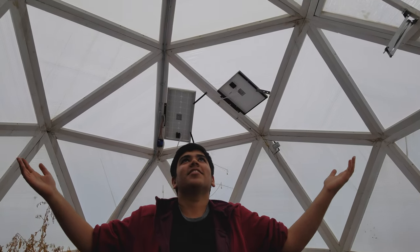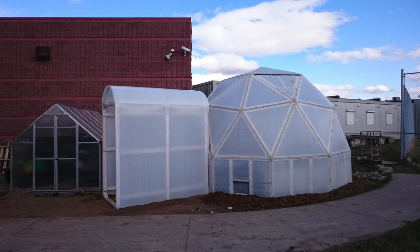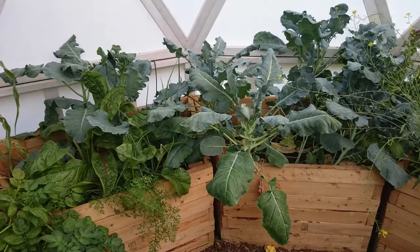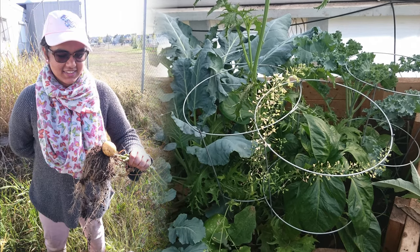This is our school greenhouse, where we've grown food for our farm-to-table program. It has heating powered by solar and wind. Students plant seeds to locally grow produce over the spring and summer, eliminating the need to import them.